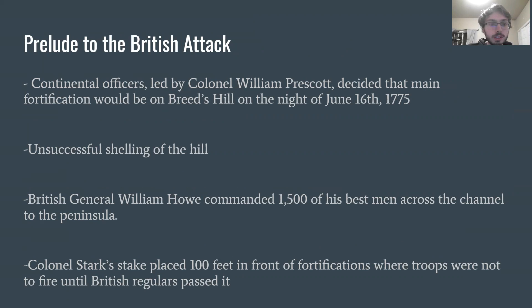As a prelude to the British attack, Continental officers led by Colonel William Prescott decided that the main fortification would be set up upon Breed's Hill, not Bunker's Hill, on the night of June 16th, 1775. While American troops were setting up fortifications throughout the night and into the morning, a British ship known as the HMS Lively, stationed in Boston Harbor, shelled American troops fortifying the hill. It was rather unsuccessful — there was only one known American casualty.